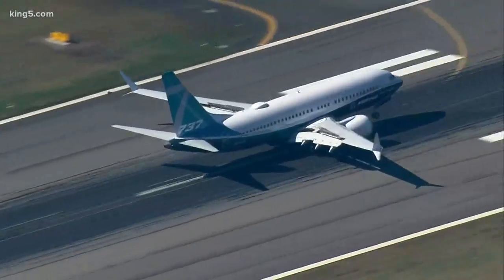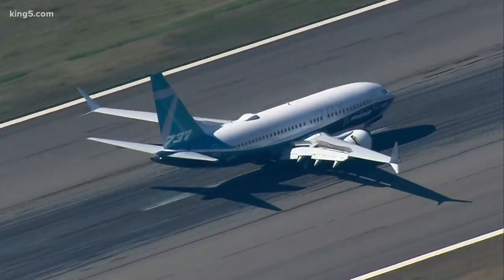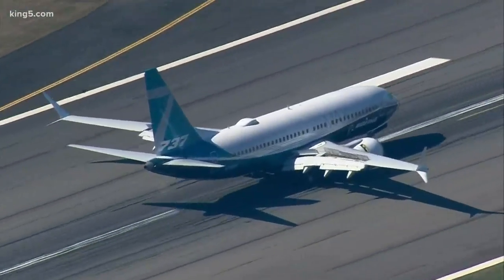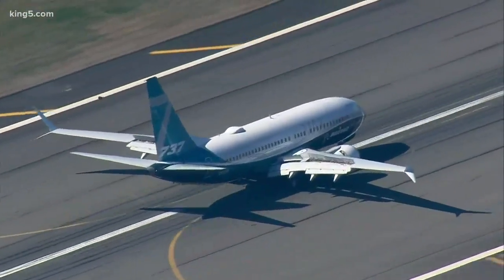Boeing's new 737 MAX 7 landed a couple of hours after it took off. This is what it looked like wheels down, coming in gracefully onto the runway at Boeing Field. The plane will now undergo flight tests for several months before entering service next year.